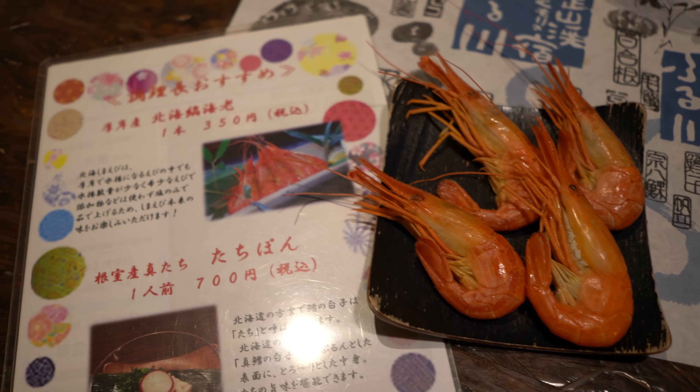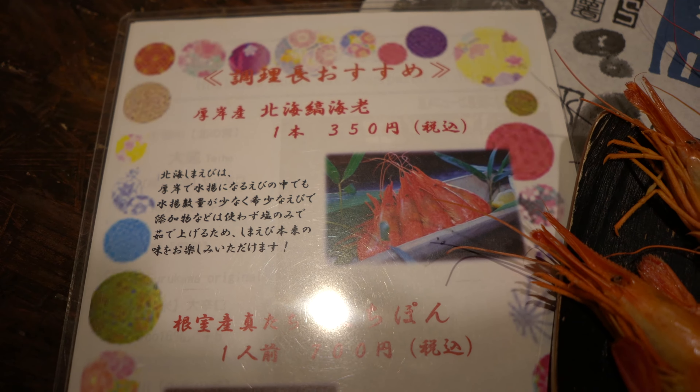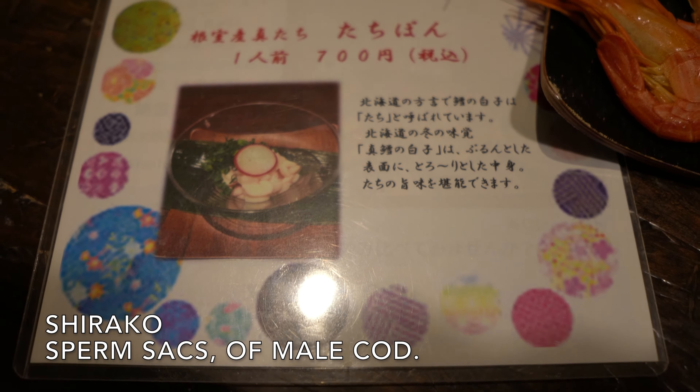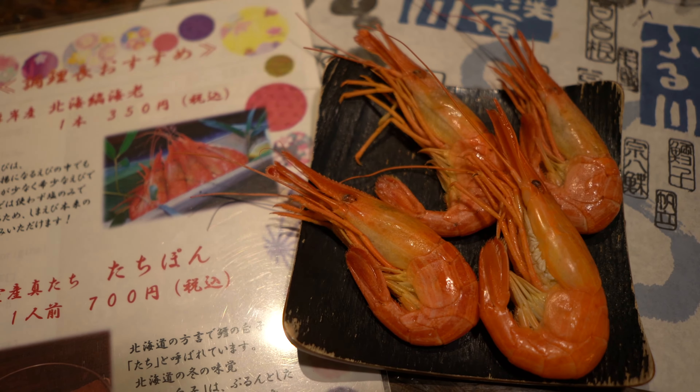If you want to experience this, come and stay in this hotel in winter time — it's freezing cold but I love it! After the sashimi, the waiter also offered an additional order of Hokkaido shrimp at 350 yen each, and another fish option at 700 yen. We went with the shrimp — it looks more appetizing.